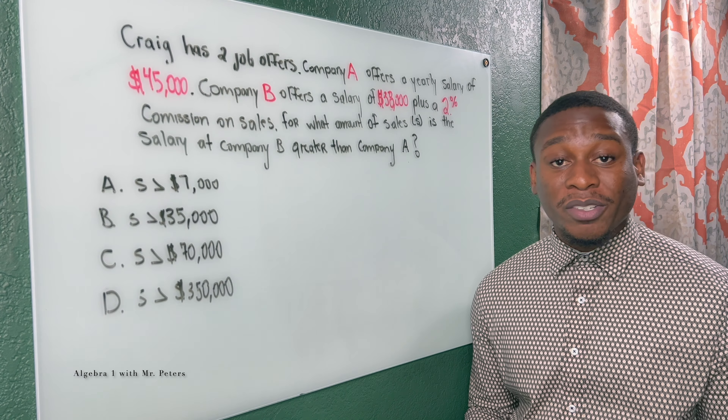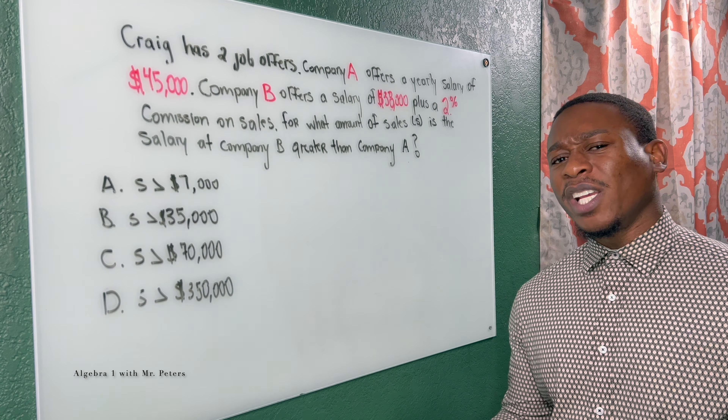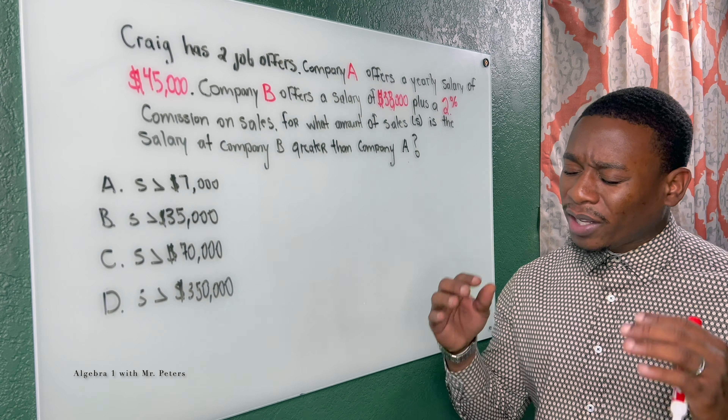Welcome back to another EOC test prep series and video, math family. Today's question is one that students always get wrong because they don't understand what the question is asking them.